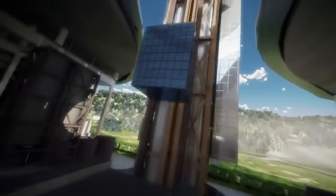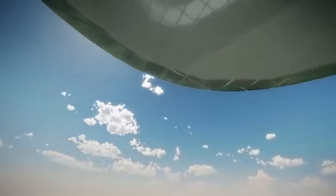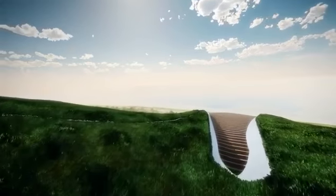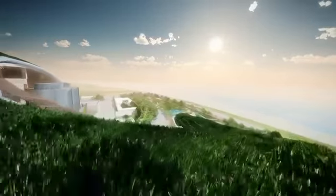A viewing platform designed as part of the chimney provides expansive views and interactive displays for visitors. And another close-up look of the elegant and graceful Green Wave roof.